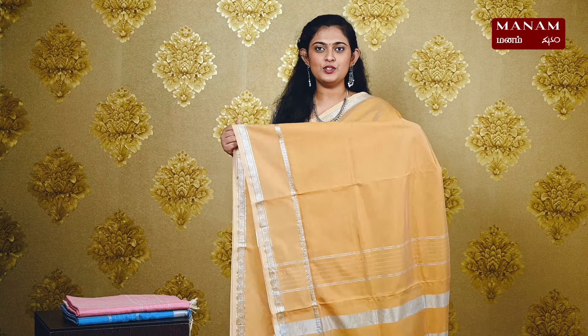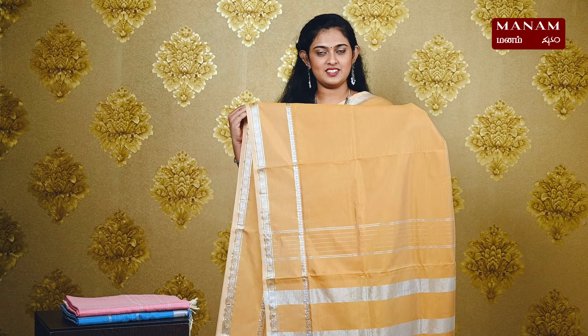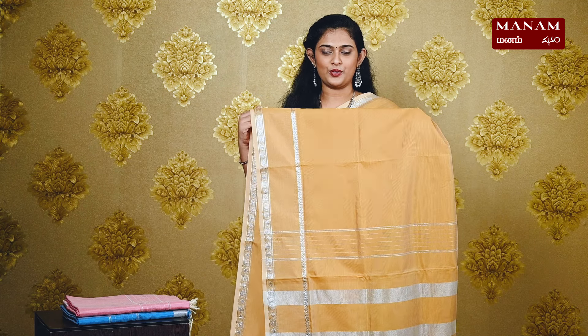Next, we have this lovely sandal color saree. It has a plain body and contrasting silver zari narrow and shorter borders. Moving on to the pallu, we have a striped pallu with silver zari and tassels at the bottom. And this saree also comes with a running blouse and it is priced at Rs. 1395.